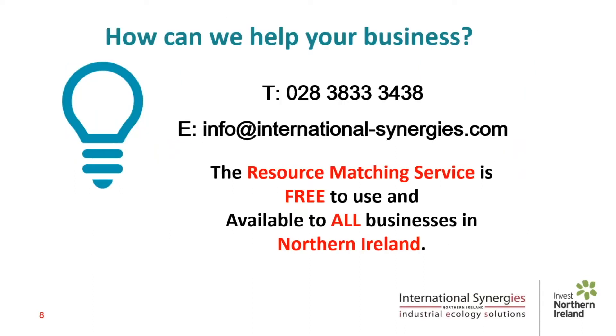So how can we help your business? Quite simply, get in touch. Our service is funded by our host today, Invest NI, so it's free to use by all businesses in Northern Ireland. Thanks for tuning in today. Our contact details are on the screen and we look forward to hearing from you in due course.